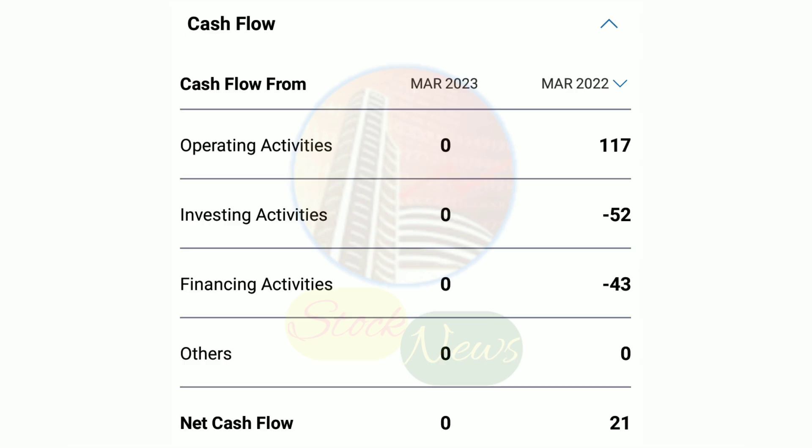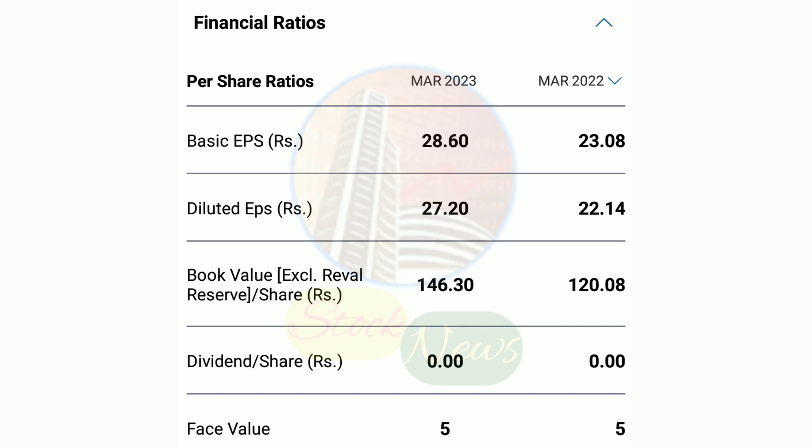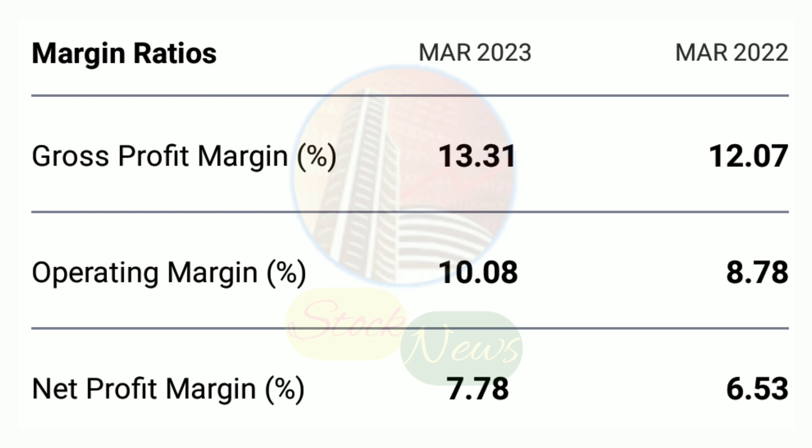The stock is now at 4.15. You can buy in the accumulated phase and add at current levels. If you get a dip, you can also utilize it to buy. There is a good strong market for this stock.